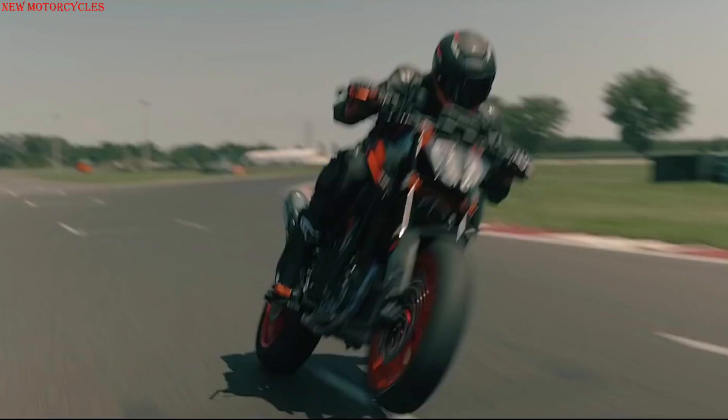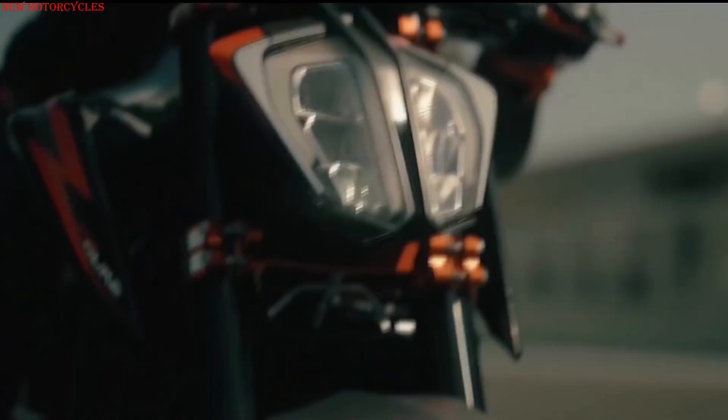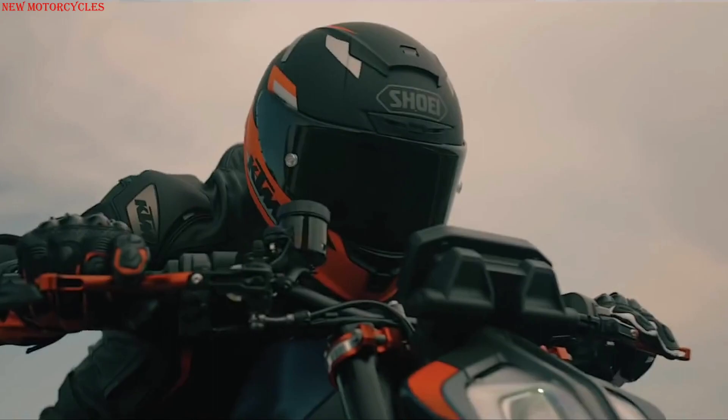The KTM 890 Duke R slices into the new model year with the all-new Atlantic blue base color lifted directly from its big brother, the KTM 1290 Super Duke R.